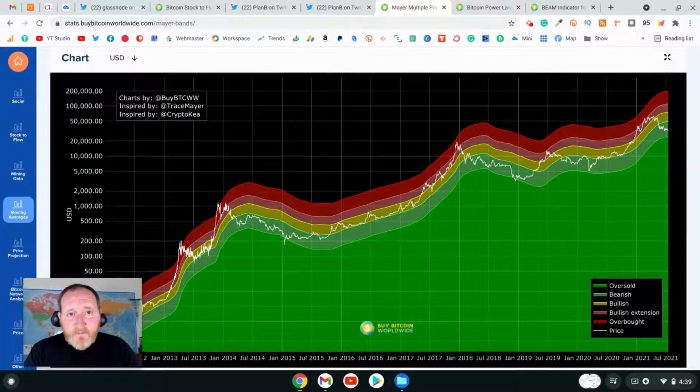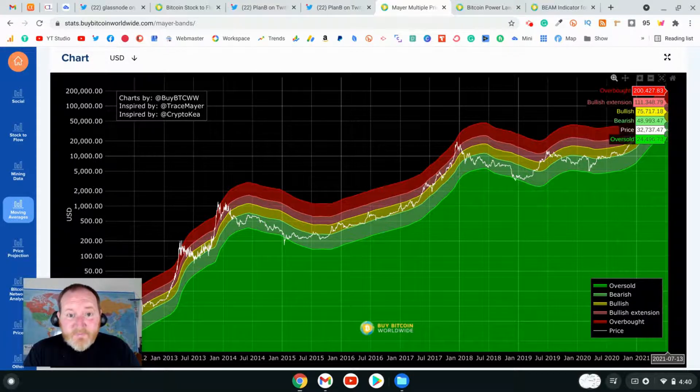Looking at the Mayer Multiple, which is a simple ratio that takes the Bitcoin price and divides it by the 200-day moving average price, it appears that Bitcoin is trading low right now. If we look at where Bitcoin is trading, it's in a bearish channel and very close to oversold. For reference, the oversold price is about $24,000, whereas overbought would be just under $200,000.